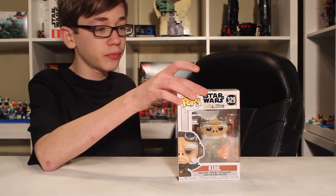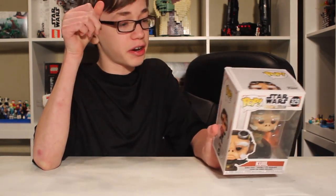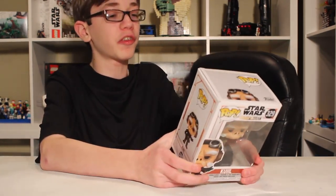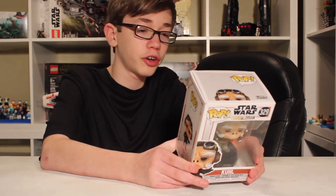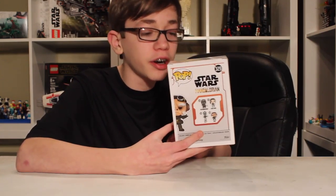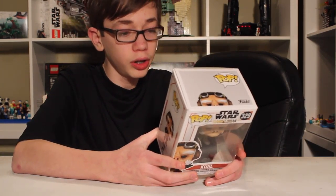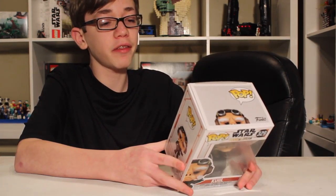I've never bought a Pop from Best Buy before, I don't think. I've bought Amiibo from there, which are kind of similar I guess. But today we have two Pop figures, and let's just jump right into the first one, which is Quill from The Mandalorian. Great TV series, if you haven't seen it yet.